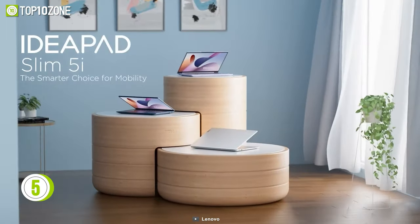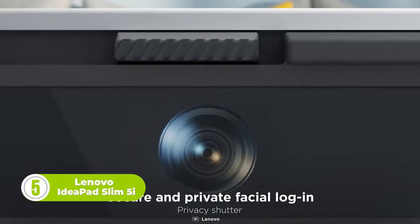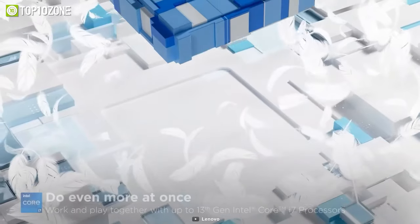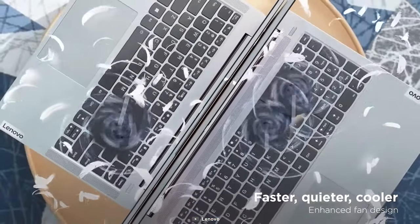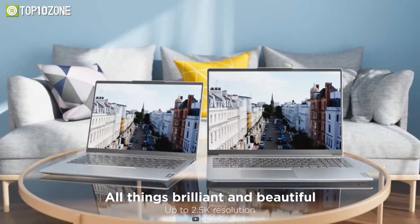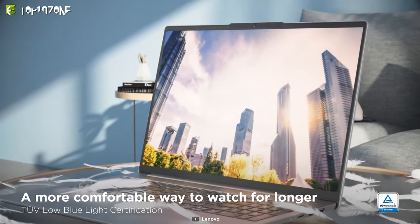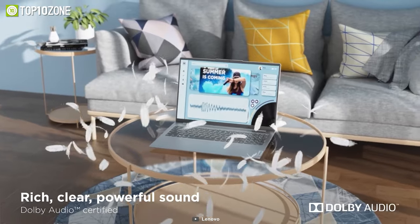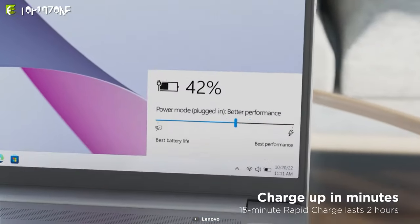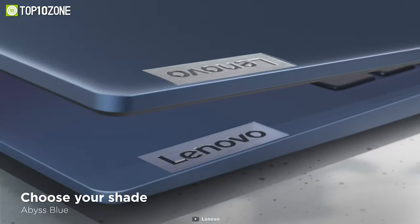Want a thin and lightweight laptop designed for on-the-go computing? Then say hello to the latest Lenovo IdeaPad Slim 5i. It features a Full HD infrared camera for secure facial login and a larger touchpad for easy navigation. The laptop is equipped with the latest 13th Gen Intel Core i7 processor, 16GB RAM, and high-speed SSD for efficient performance. Its OLED screen has a 2.5K resolution and a 16 by 10 aspect ratio, providing vivid colors and contrast. Additionally, the laptop has Dolby Audio-certified speakers and all the necessary ports. With efficient power consumption and cooling, the Lenovo IdeaPad Slim 5i provides a smarter and more capable computing experience.